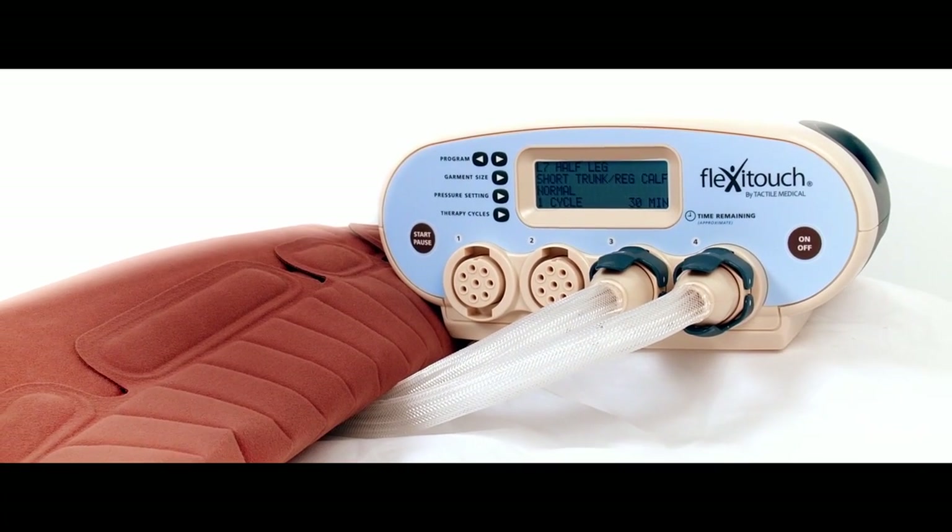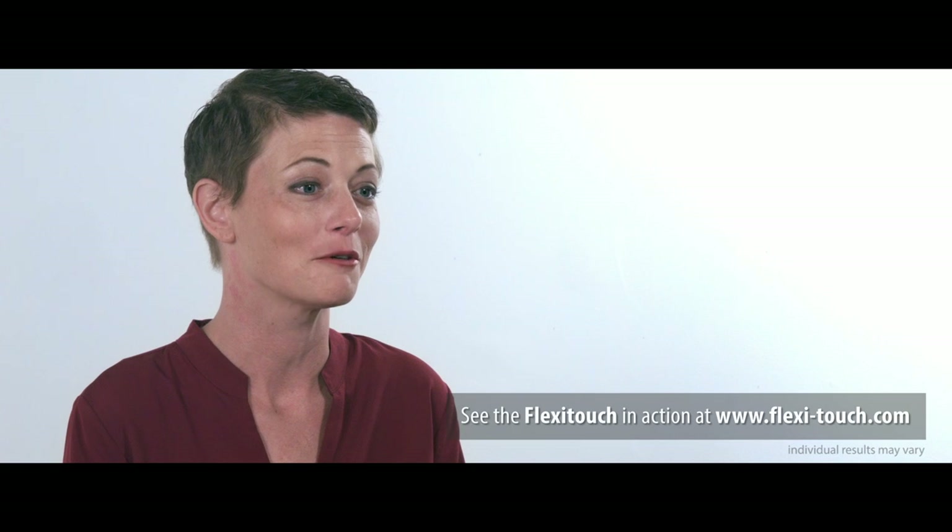She had recommended the FlexiTouch and I can go to bed without any kind of garment on and wake up and the swelling is pretty reduced. Close to normal by the morning — it just takes a few minutes, and once it's on all you have to do is hit a button and it gets to work and does the work for you.